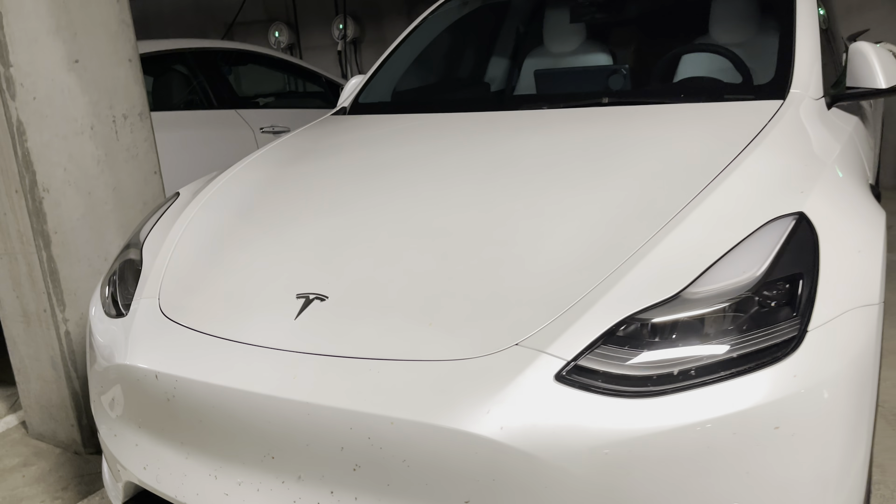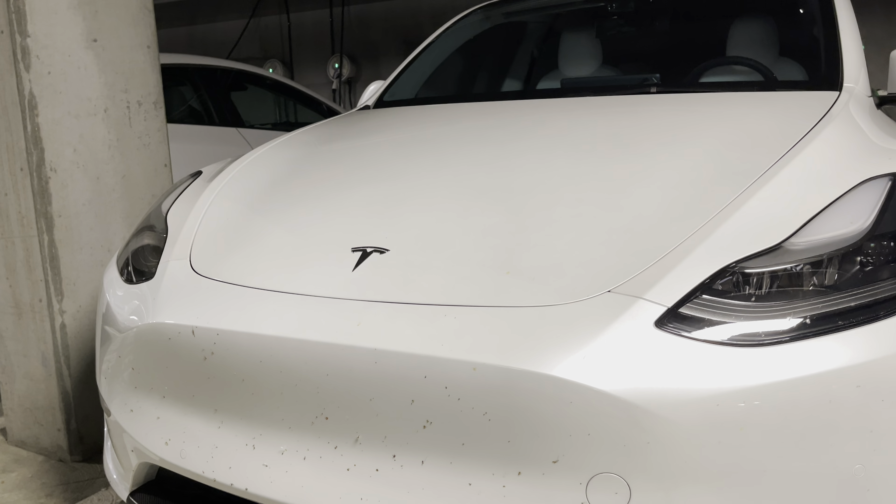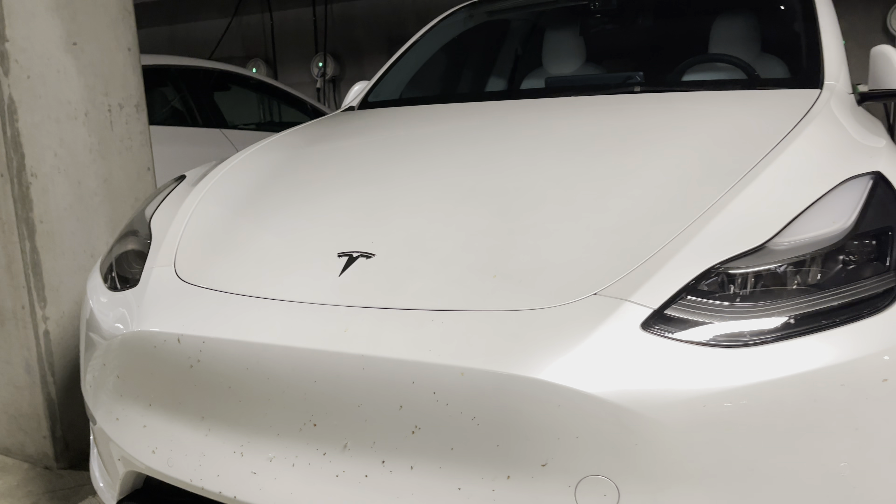Unfortunately, on the Model 3 we have Suntech which is not holding up well. We will be redoing that, so if you subscribe and hit that notification bell, stay tuned.